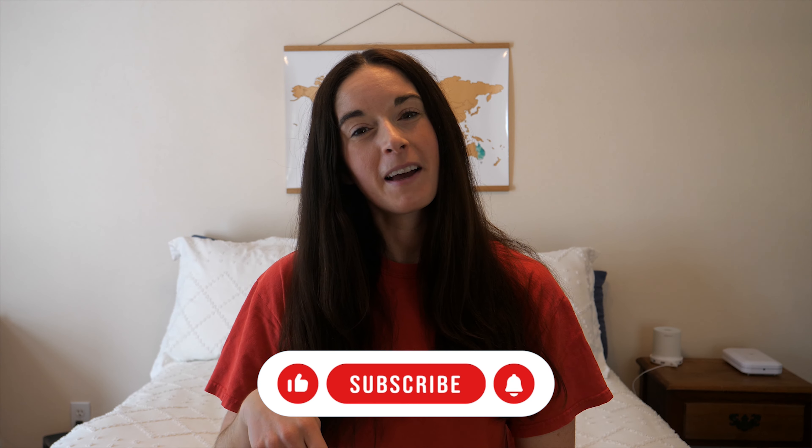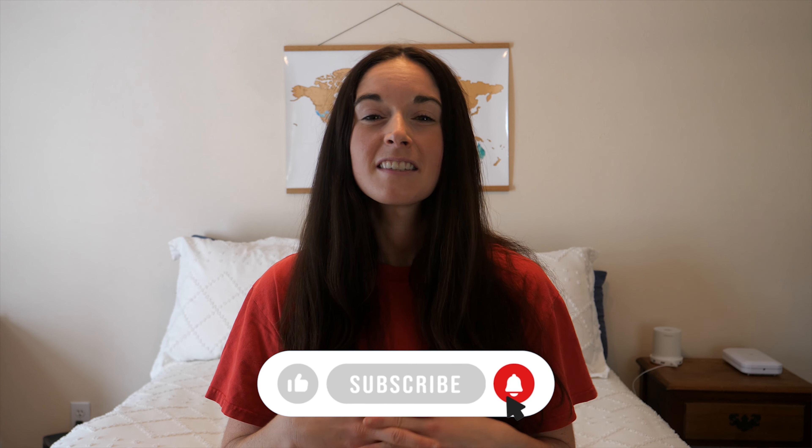Before we get into the video, if you're not subscribed yet please hit that subscribe button down below. You can also hit that bell notification to be notified when I post new videos. It is free to do and I try to post at least once a week when I'm not traveling. I might be posting a little bit more as I try to crank out all the travel vlogs from my most recent trip. You can also follow my travels in real time on my social media channels.